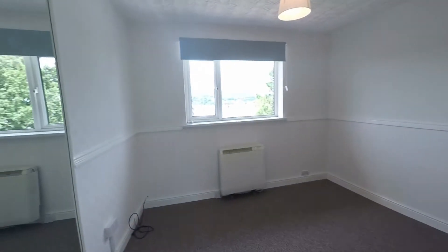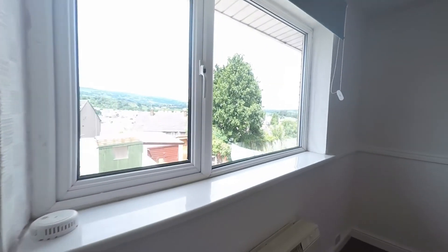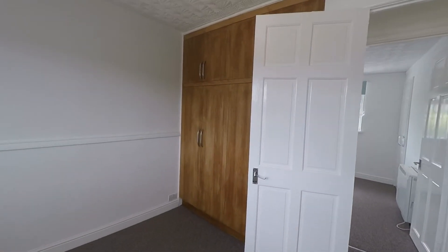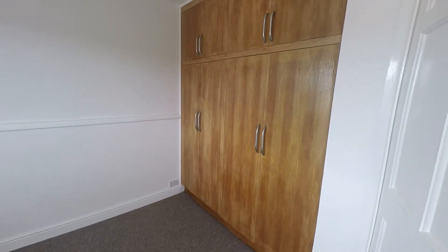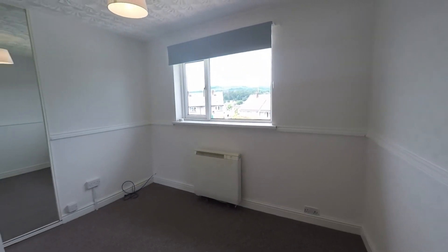We'll head into the master bedroom first, overlooking the rear of the property. It also benefits from built-in storage, which really allows you to make the most of the space available in the rest of the room, saving space for additional furniture.